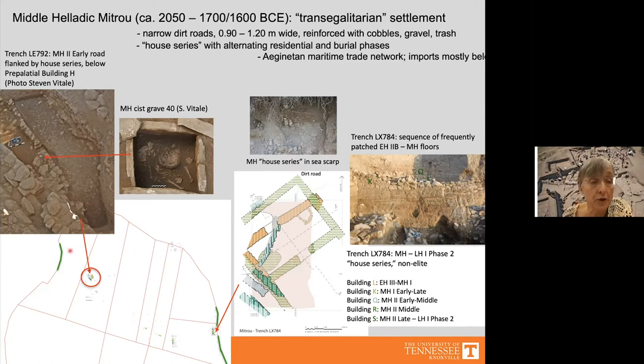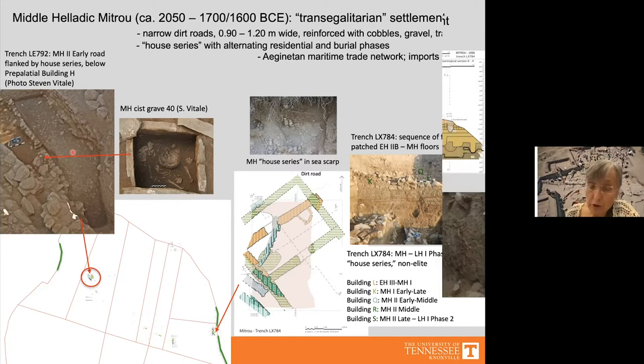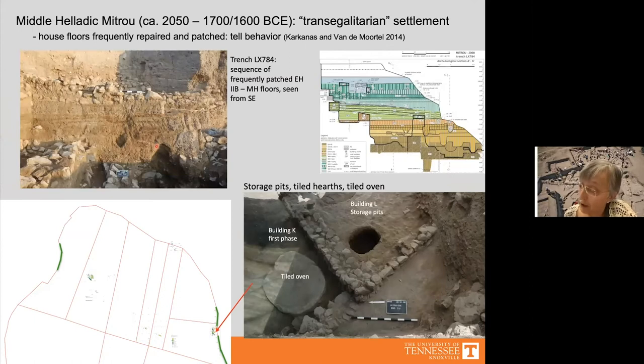A house series in trench LX 784 shows five buildings, each with several floors, set roughly in the same area. From the final Middle Helladic phase onwards we also see an alternation between residential phases and burial phases, with cist, pit, or jar burials made in the ruins of abandoned houses, continuing into the Late Helladic 1 phase. Middle Helladic roads were narrow, made of clay reinforced with cobbles, gravel, animal bones, and pottery.